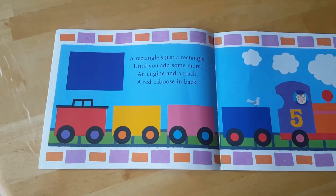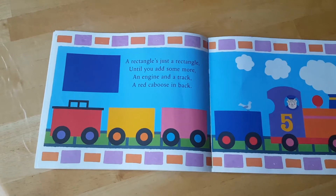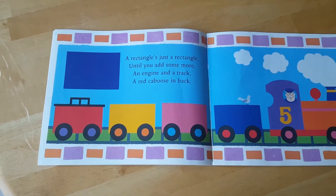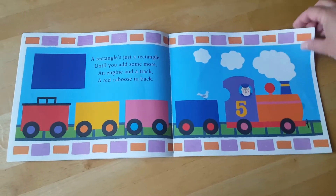A rectangle's just a rectangle until you add some more. An engine and a truck and a red caboose in back. The last one in the line is called a caboose.